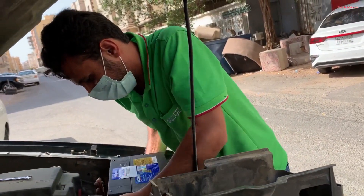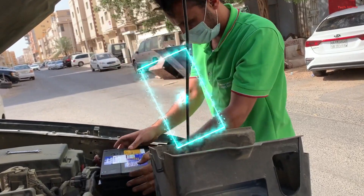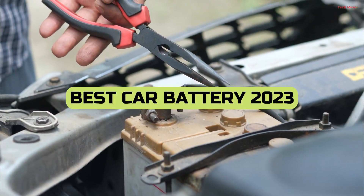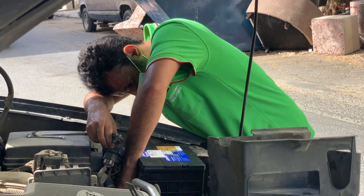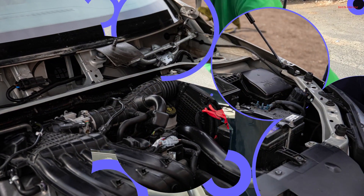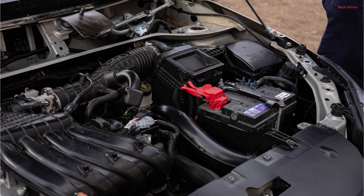Hello, car enthusiasts! Get ready to ignite your engines and power up your ride because today we're unveiling the champions of the road — the best car batteries of 2023. We've rigorously tested the latest models for reliability, longevity, and performance. Whether you're a daily commuter or a weekend adventurer, we've got the perfect battery solutions for you. Let's dive into the world of automotive power and find your perfect match.